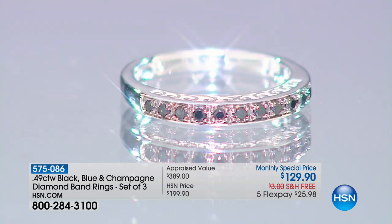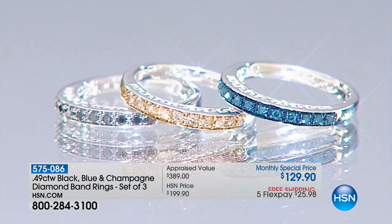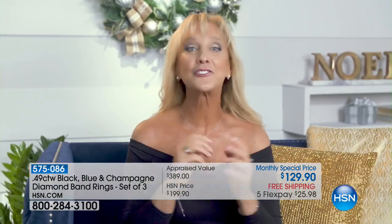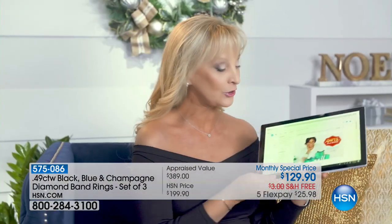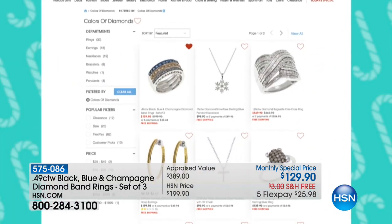Diamonds classic black — imagine wearing this ring with your white diamond. This is the perfect gift for your wife, your girlfriend, your mom, your sister, even your daughter this holiday. And it's free shipping — you don't want to miss this monthly special. Just go to HSN.com and search 'Colors of Diamonds.' This diamond special, Colors of Diamonds, can be yours.